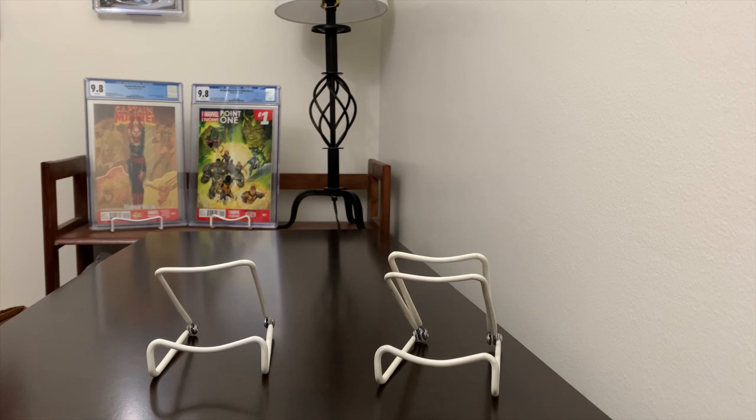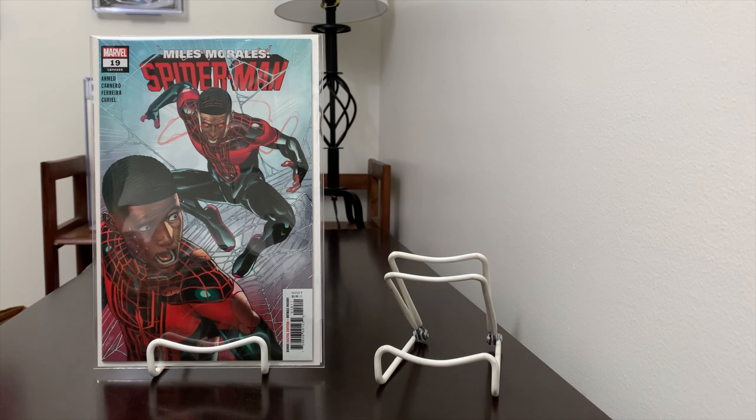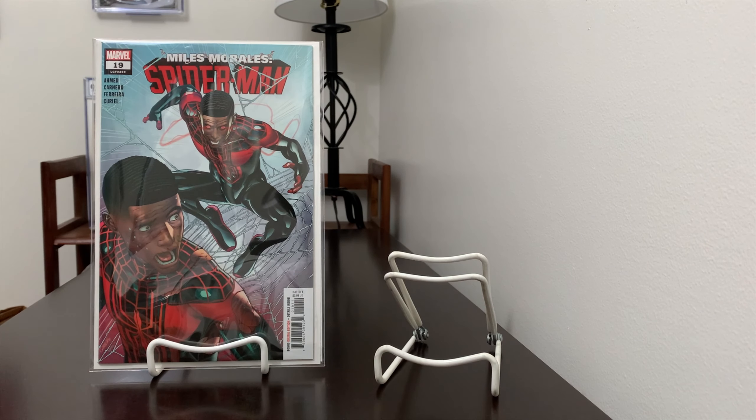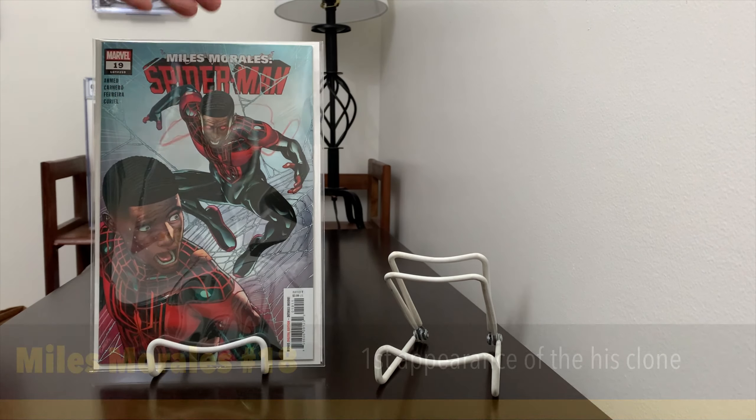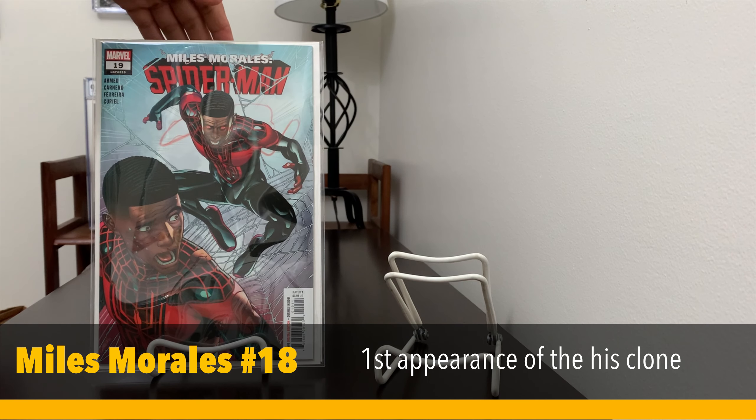Staying on Miles Morales, this week I did pick up issue 19. I'm on about issue 15, so Ultimatum is still the person they're running after. This is the first appearance of his clone on the cover — I'm not sure of the full significance yet, but I'd have to look up the actual first appearance of the clone in the story.